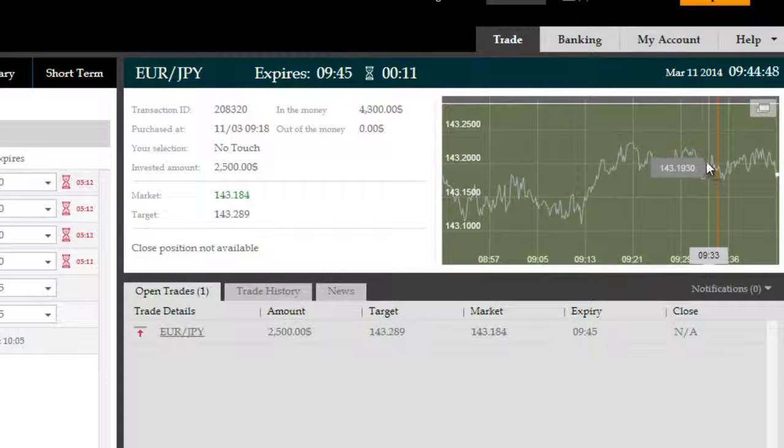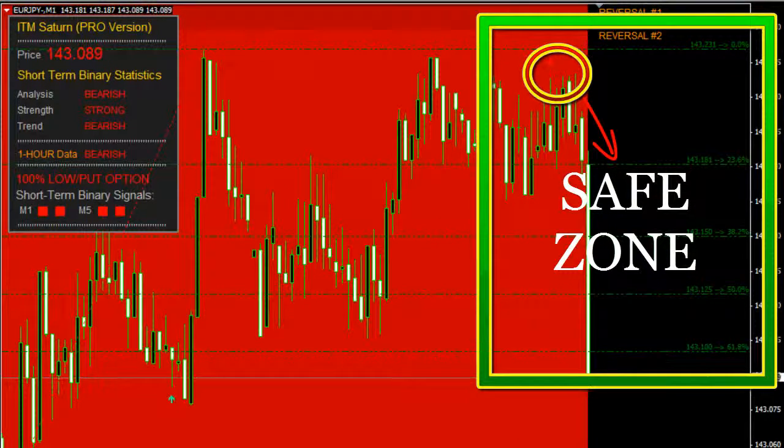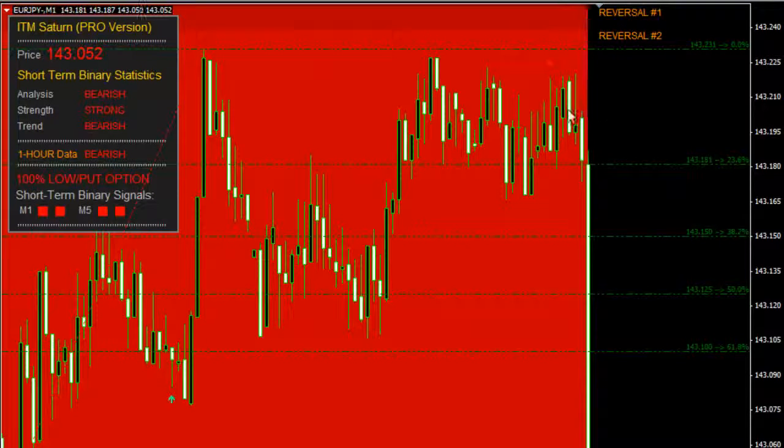We're not worried about the length of that move. We're 10 seconds away from winning this trade on a no-touch target. Price has successfully been contained within the target — the broker's target price was 0.289, ITM Saturn Pro's containment target was 0.23 — keeping us successfully in the money the whole way through. And there it is! It's gone right through the 38.2, 50, and 61.8 — a very, very large move. Whenever ITM Saturn Pro's signals show up, especially under reversal levels and at containment targets, those are very powerful moves that ITM Saturn Pro is anticipating.